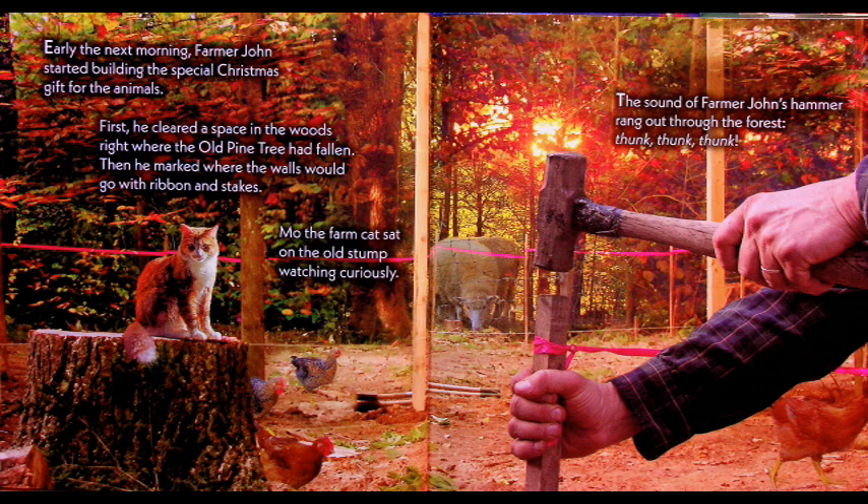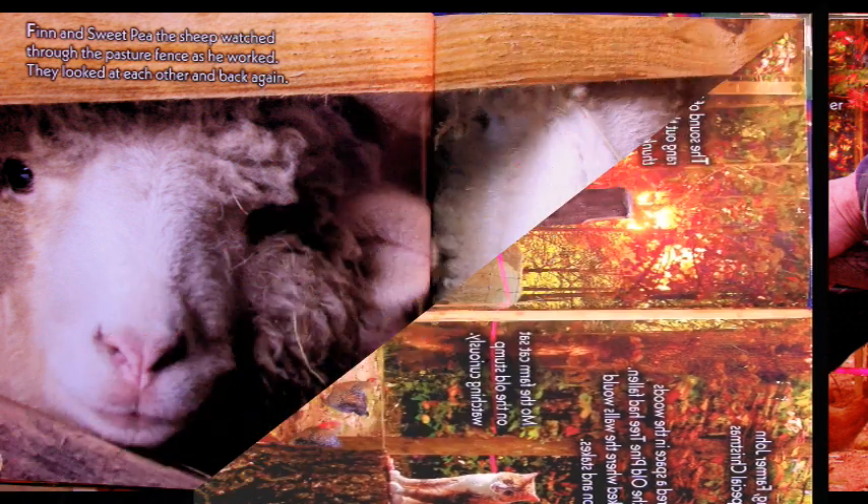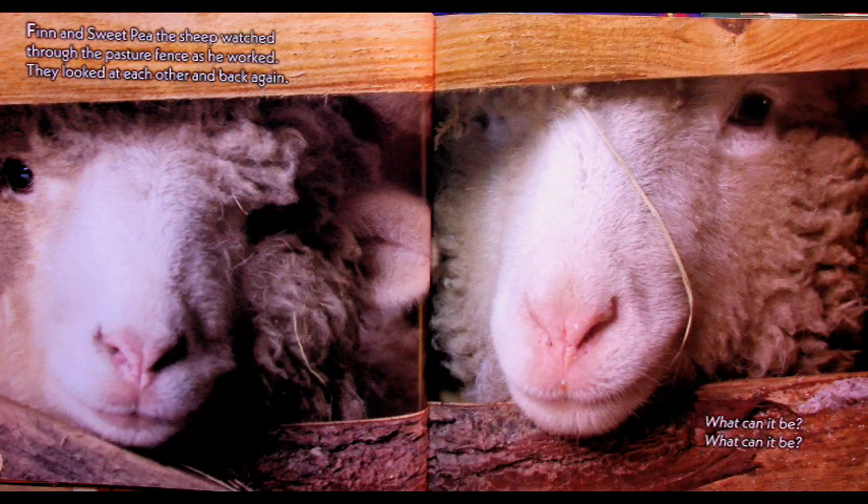Early the next morning, Farmer John started building the special Christmas gift for the animals. First he cleared a space in the woods, right where the old pine tree had fallen. Then he marked where the walls would go with ribbon and stakes. Moe the farm cat sat on the old stump, watching curiously. The sound of Farmer John's hammer rang out through the forest — thunk, thunk, thunk. Finn and Sweet Pea the sheep watched through the pasture fence. What can it be? All the animals are so curious.